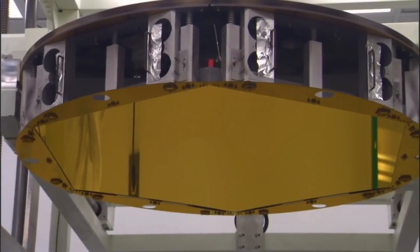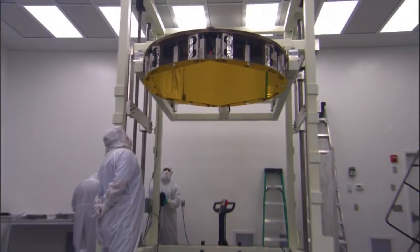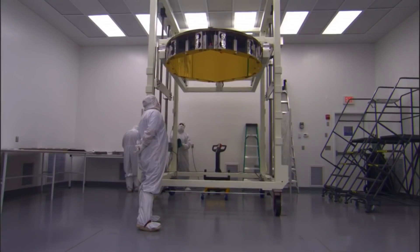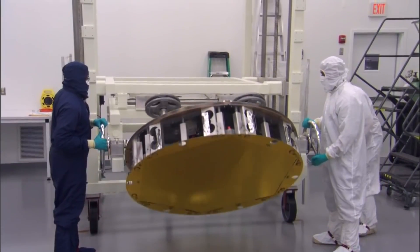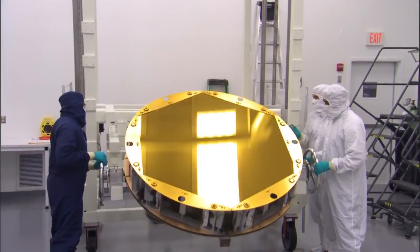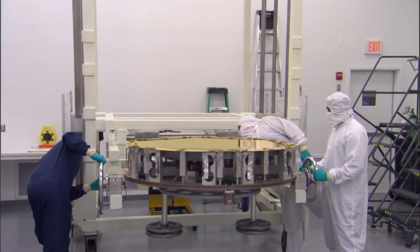The James Webb Space Telescope is continuing to make great progress. After releasing its first images, Webb has proved to be a fully capable telescope that has begun consistent science operations. This being said, the recent impact according to NASA is hopefully a very statistically improbable event. We will have to wait and see how it progresses and the impact it has on the space industry. Thank you very much for watching.